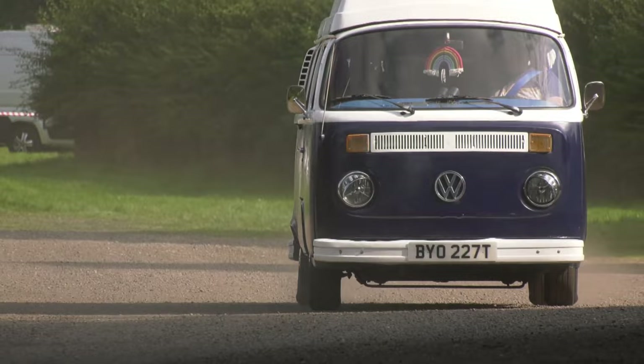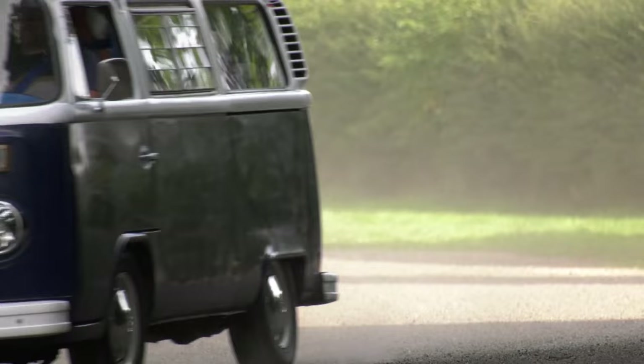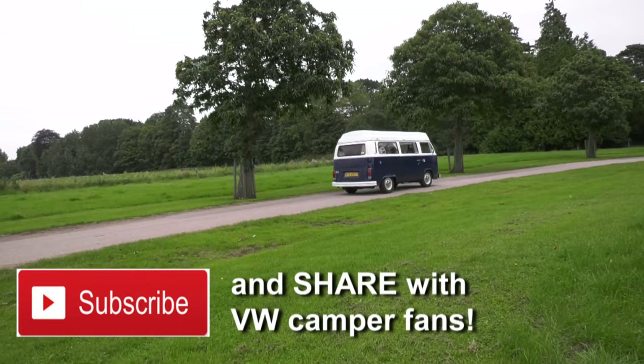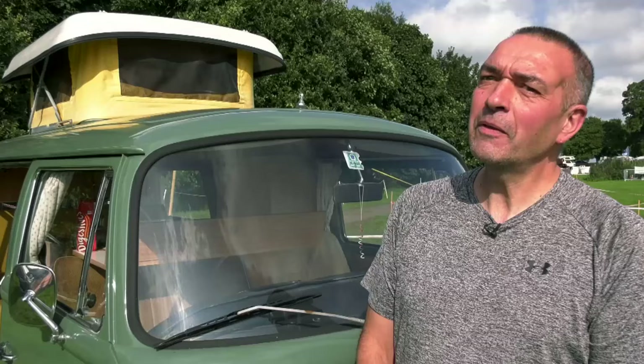This is a Viking T2 — it's Molly. We kept the original name from the people that had it before; it just felt rude to change. It suits Molly. She's been brilliant for us. It's not pristine like you'll see all the other vans, but this is our family holiday vehicle in the summer and we run it and run it and run it.